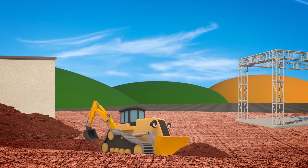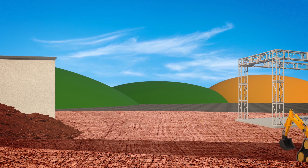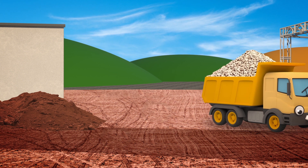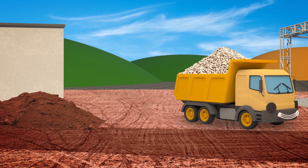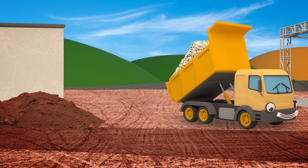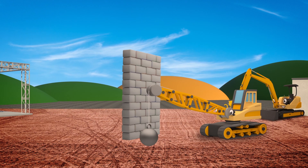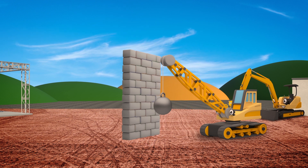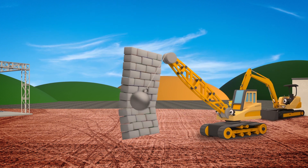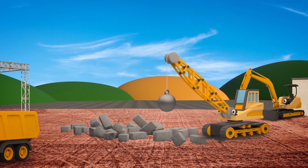Danny the Digger's dug out a big trench in the soil to build a new road! Here's Dylan the Dump Truck - he's dropping off a load of stones and rubble to put on top of the soil to make the road strong! Dylan, please can you dump the rubble there so that Danny can scoop it into the trench! Dylan's a very helpful vehicle on the construction site!